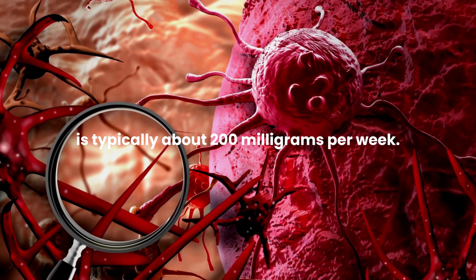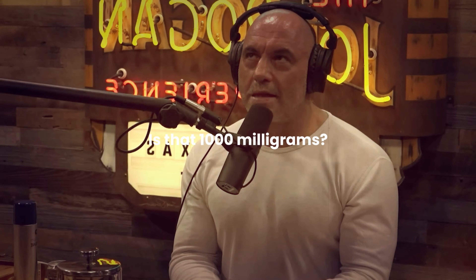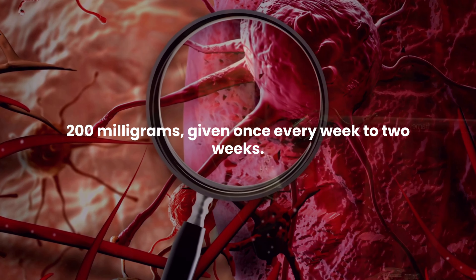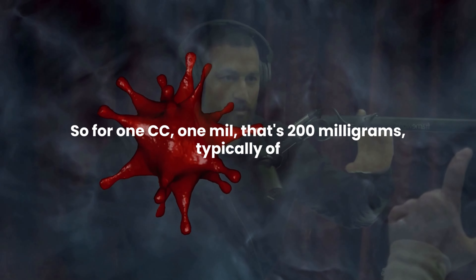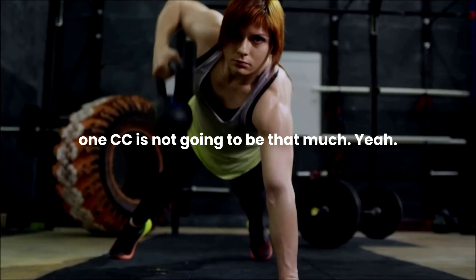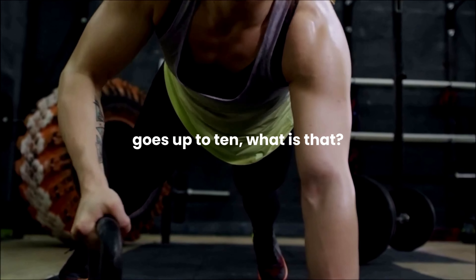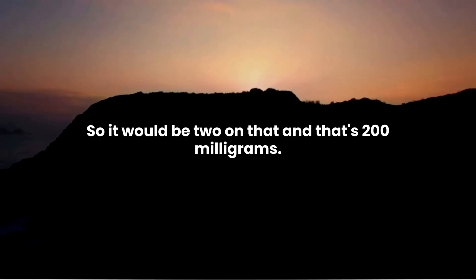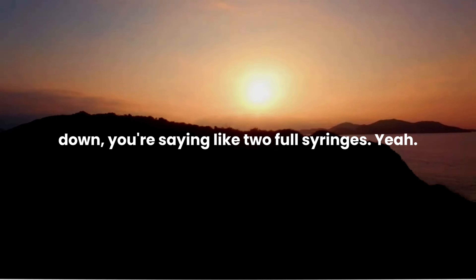TRT is typically about 200 milligrams per week. When you look at a syringe — for 1 cc, 1 mil, that's 200 milligrams typically of cypionate. A full cc is not going to be that much. It depends on the syringe — if you have a little narrow syringe versus one that goes up to 10 cc, that's a lot.